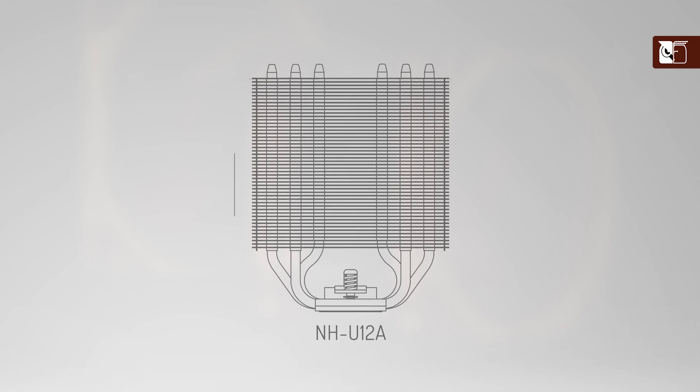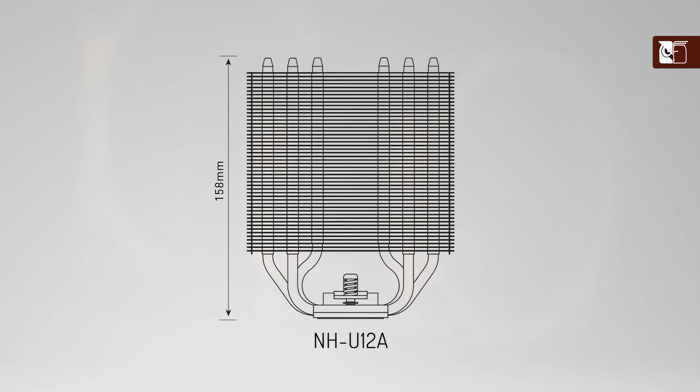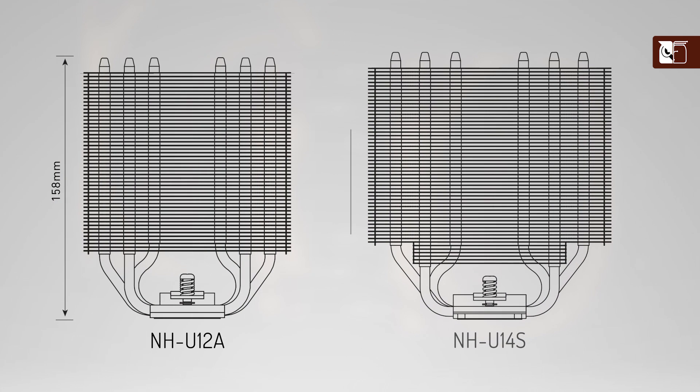Firstly, like all of our 120mm tower coolers, it is only 158mm tall — around 7mm lower than most 140mm coolers — allowing it to fit into almost any modern tower case.